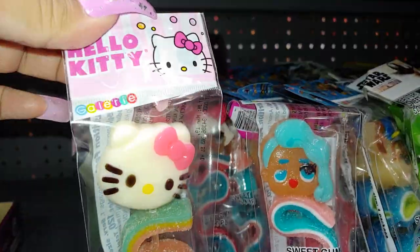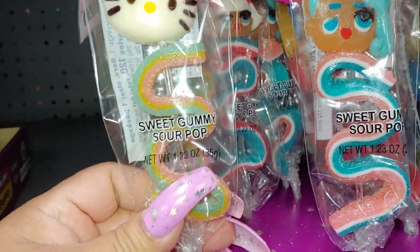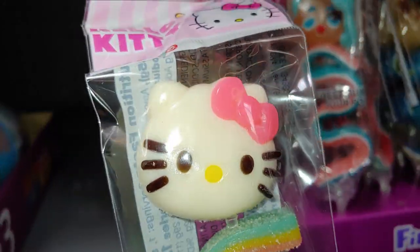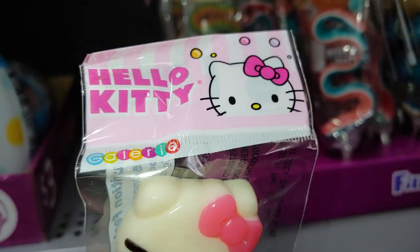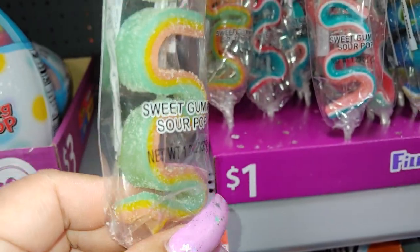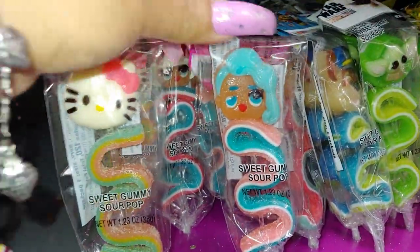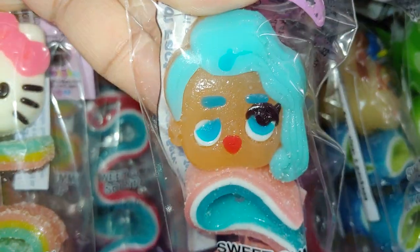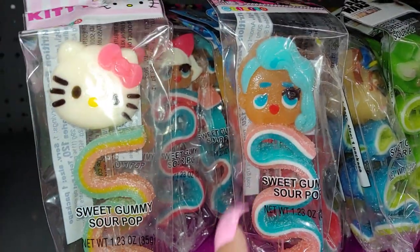Then they have these Hello Kitty little Twizzler ribbon candy sweet gummy sour pops for a dollar. So cute — look at her face with the pink bow, it's like a clear jelly bow. Look at the little gumballs on the packaging. I'm going to take a few of these. And the LOL one — look at the eyelash, her eyelash fell, she didn't put enough glue on there.